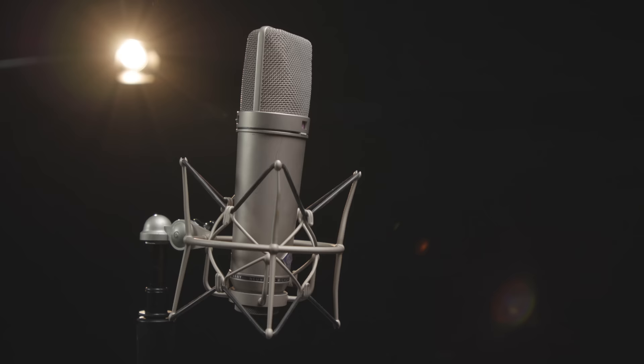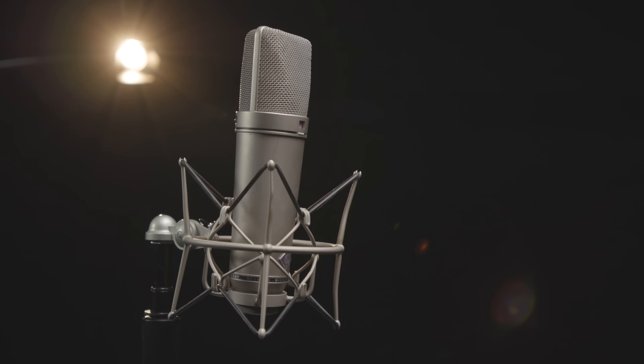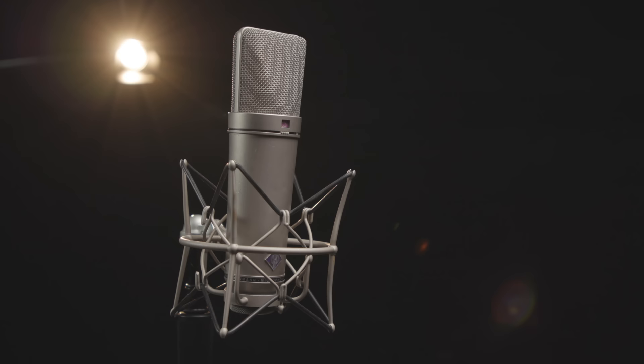Up next, we have one of the venerable go-to microphones for vocal recording, the Neumann U87 AI large diaphragm condenser. The U87 was first introduced in 1967, and it can be heard on millions of recordings both on vocals and on many other sources. In fact, the U87 was the late super engineer Bruce Swedien's go-to microphone for toms when micing drum kits. The current U87 AI version offers three polar patterns, plus a switchable high-pass filter and pad. It's versatile enough to use on just about any source in the studio, but it really shines on vocals.